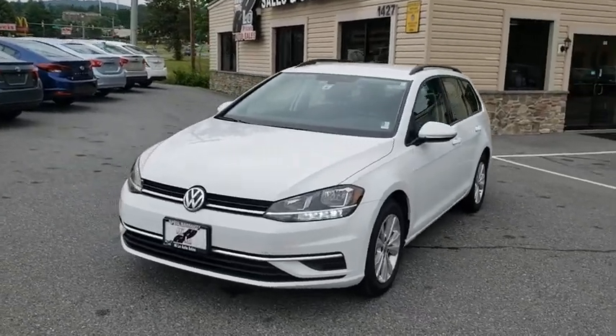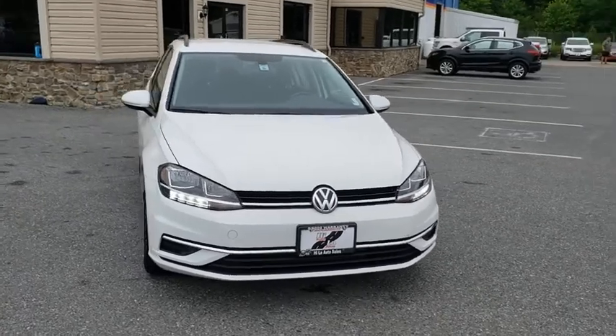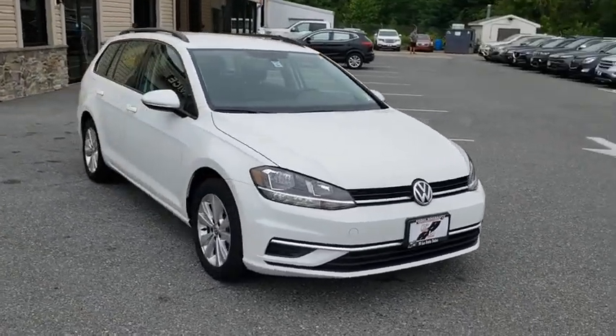Looking for the right vehicle? Check out the 2019 Volkswagen Golf. It's the original fun-to-drive hatchback. Drive one today.